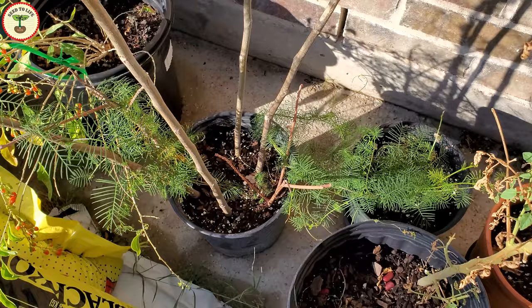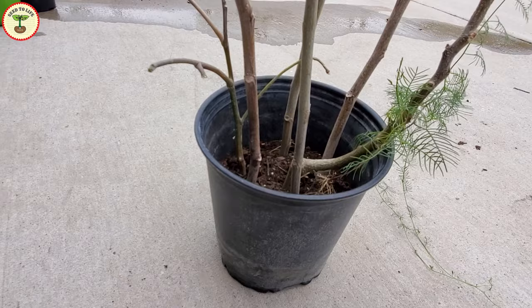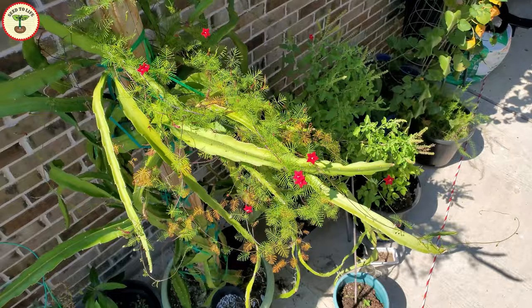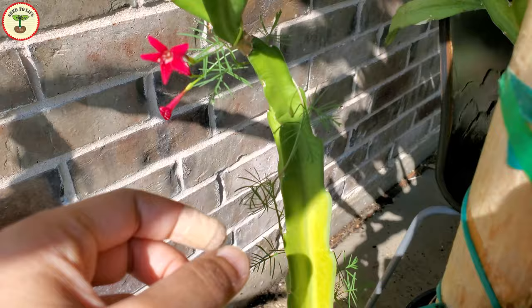Cypress vines are not very picky — they adapt easily to different types of soils, which makes them one of the easiest plants to grow. You can feed them regularly with all-purpose fertilizers to get more flowers. Cypress vine can grow in height between 6 to 15 feet.